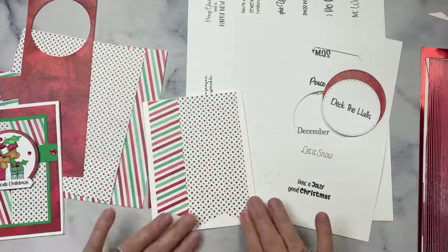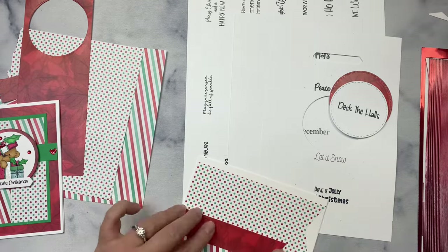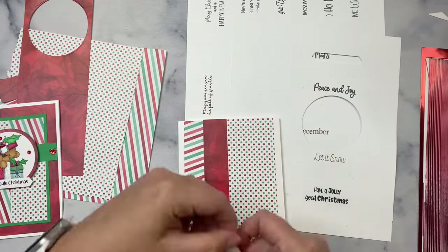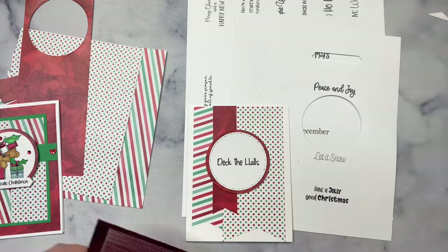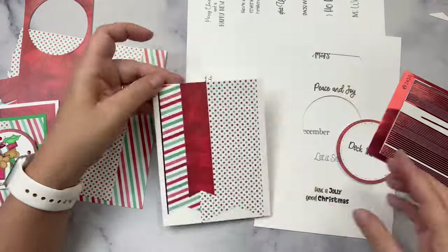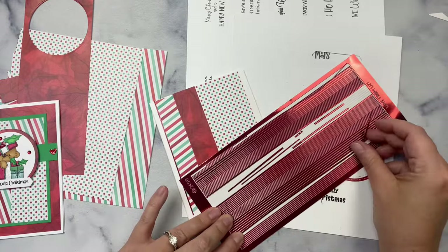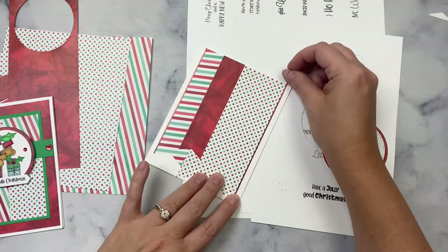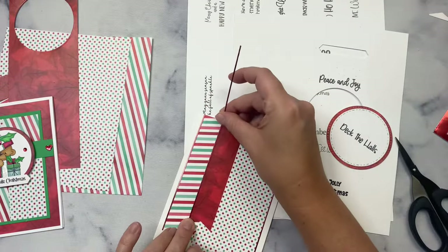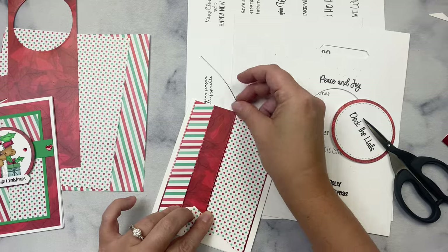For the sentiment, I cut the 'Deck the Halls' sentiment out using a stitched circle die and a slightly bigger stitched circle for the red layer, and I used that red poinsettia paper to cut that second layer out. And to make these banners stand out, I'm placing thin red foil strips along all of the edges. These red foil sticker strips are peel-off stickers from Love From Lizzy. I add the foil stickers along the bottom of the angled pieces on those banners and across the top, and I'm using a scrap piece of green cardstock for that strip that goes across the middle.